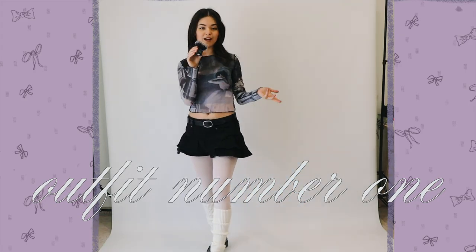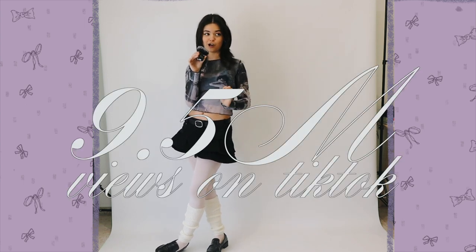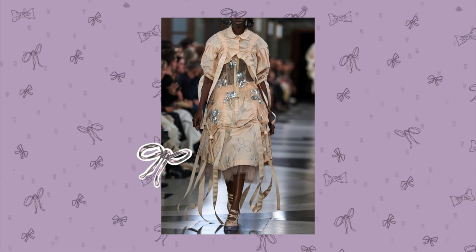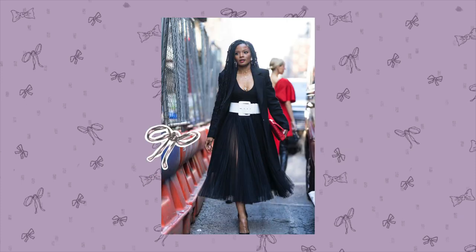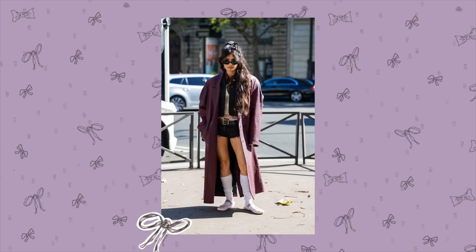The ballet core hashtag has had over 9.5 million views on TikTok. The best definition I found to describe this aesthetic is: comfy athleisure meets a dreamy, ethereal aesthetic with elegance and ease.